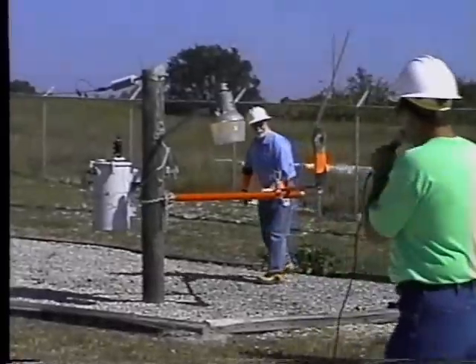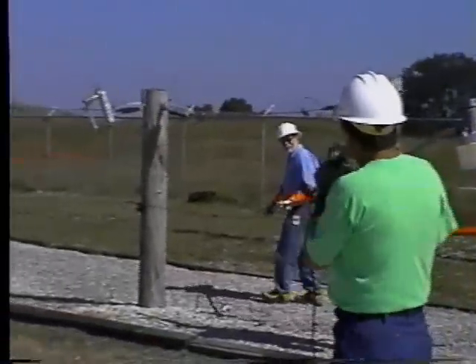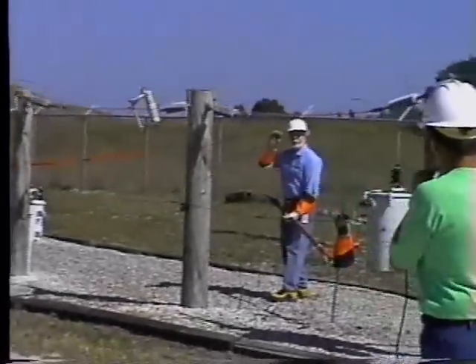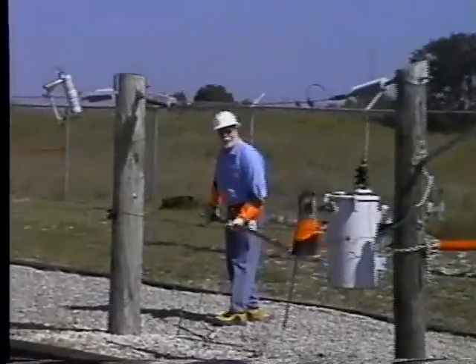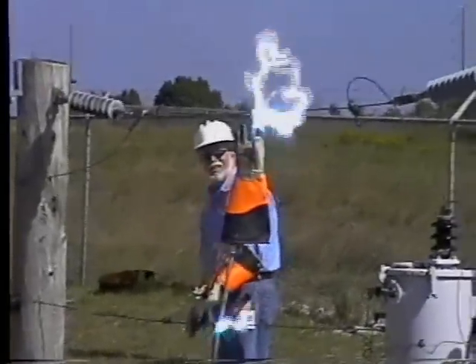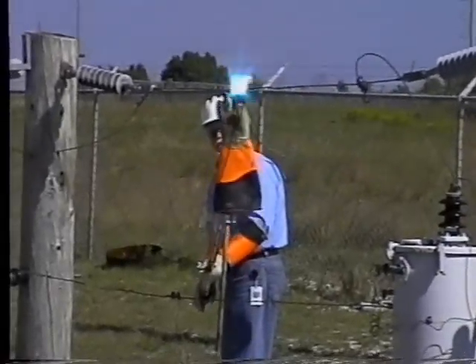So what we're going to do is show you what happens if there's a pinhole in those gloves. Did you test your rubber gloves today, Lineman Rick? Yes sir. Now let's show you what happens if there's one pinhole in those gloves — they're no longer good. That's why Lineman Rick can do that and not get hurt.